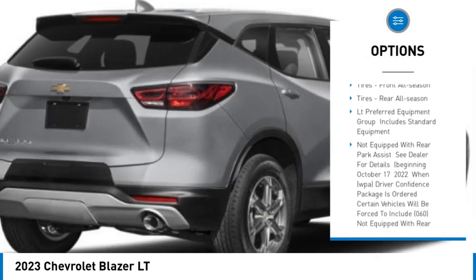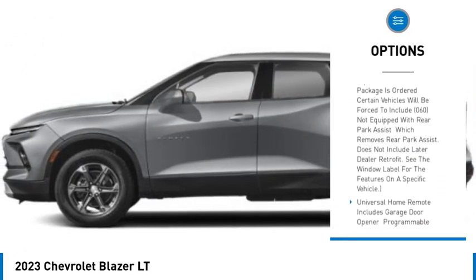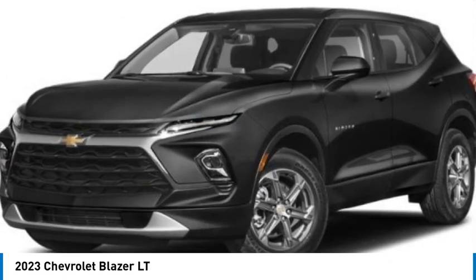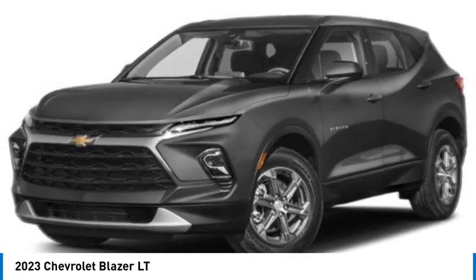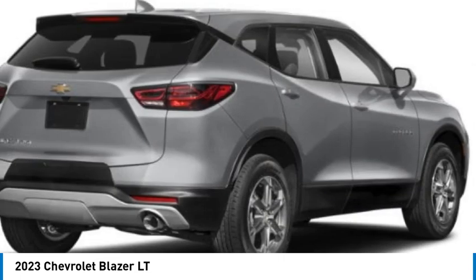Aluminum wheels, remote engine start, traction control, stability control, daytime running lights, front and rear all-season tires. This beauty is sure to make you the talk of the neighborhood, so call or drop in for a test drive today.